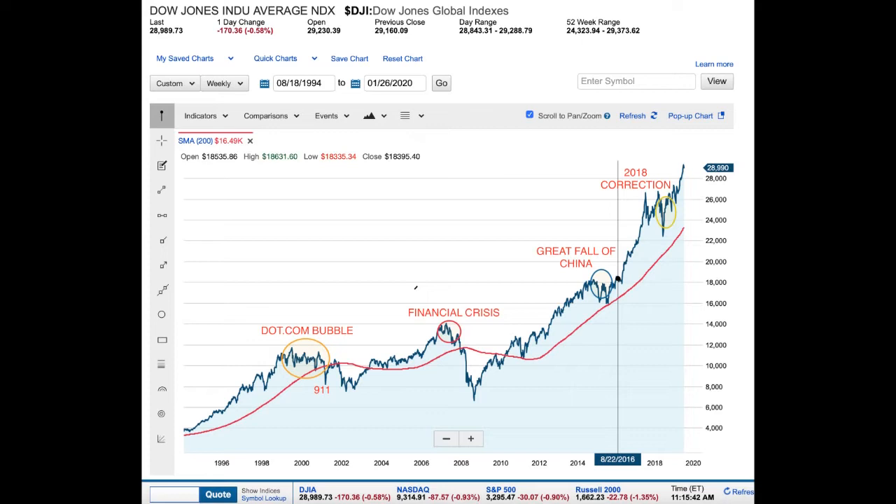In 2015 you had what's called the Great Fall of China — we had some global issues, and Europe had some issues as well. That was somewhat of a correction but really wasn't a complete disaster. The most recent correction was at the end of 2018, which also wasn't a major disaster globally but it definitely was a correction. On average over the last 100 years, the bull market usually runs seven to ten years, and a bear market runs about six months to two years maximum.